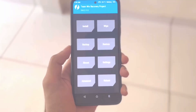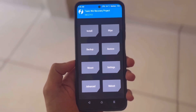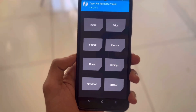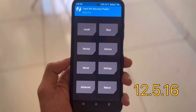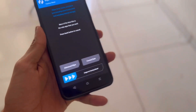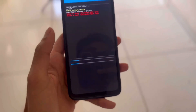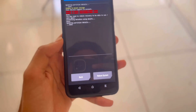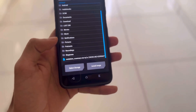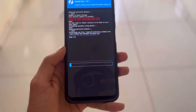I flashed this ROM four to five times and every time I got a boot loop. To avoid a boot loop, watch carefully. First, flash your device to stock ROM version 12.5.16. After flashing, go to the wipe section and format your data — just type 'yes' and click the right button. After formatting, go back, click install, select storage, find the ROM, and swipe to flash.